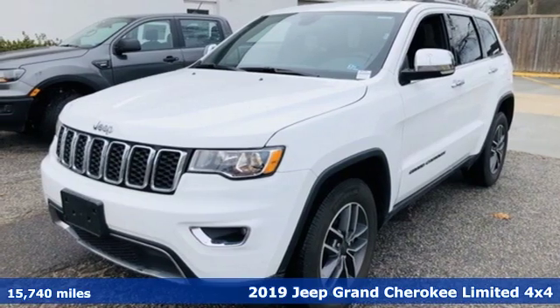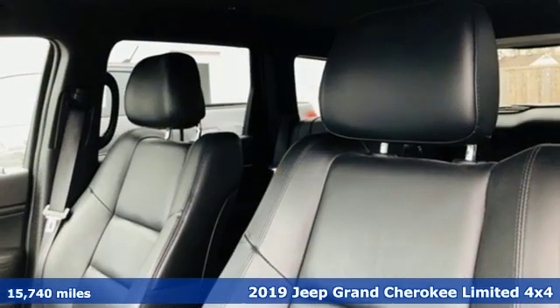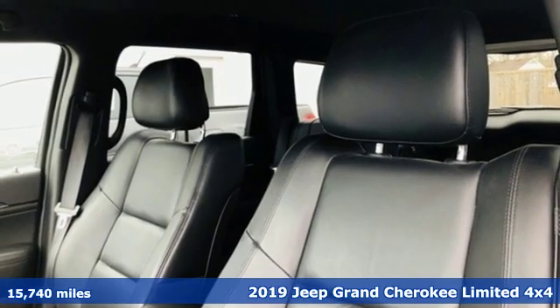Here's a 2019 Jeep Grand Cherokee. Welcome to a ride that is as spectacular as the scenery,